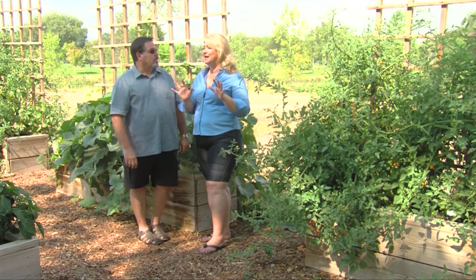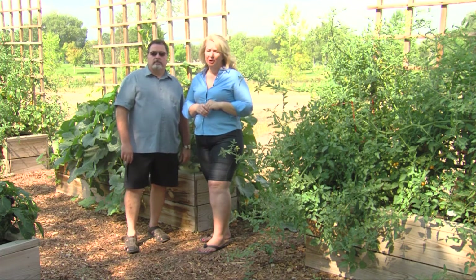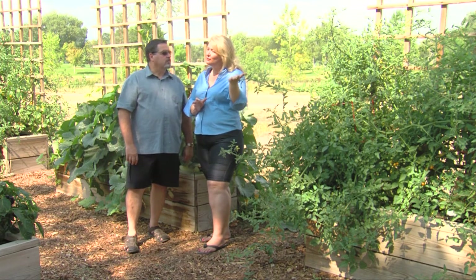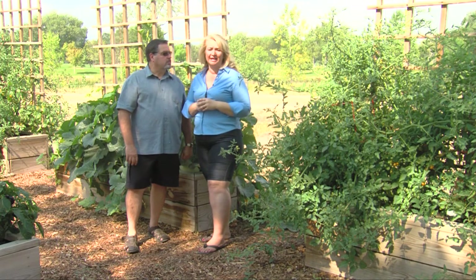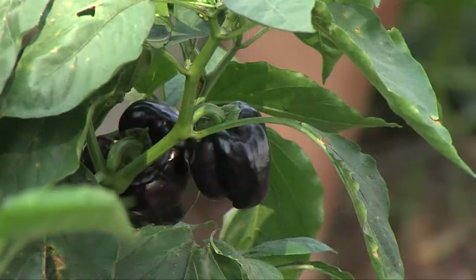We actually have another garden that we're going to go visit — the Blue Bear Garden. Blue Bear Garden is a new garden, and the catering company that has this garden is actually the people that service our food at the Colorado Convention Center. So their organic garden, we're going to check it out next.